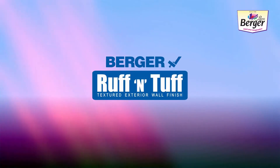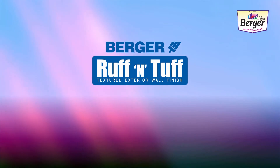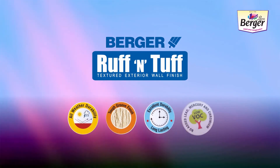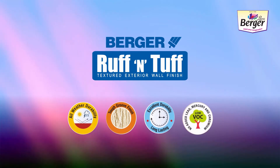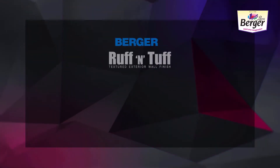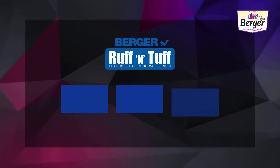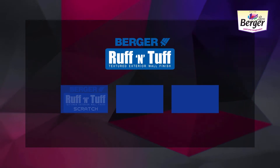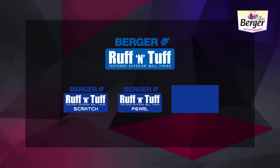Berger Rough and Tough now comes in an exhaustive list of designs to ornate your exterior walls. These designs have been curated by experts to meet your aesthetic requirements, ensuring best-in-class durability and protection. Berger Rough and Tough has introduced three primary textures to make your house look outstanding and different — these are Scratch, Well, and Decora.